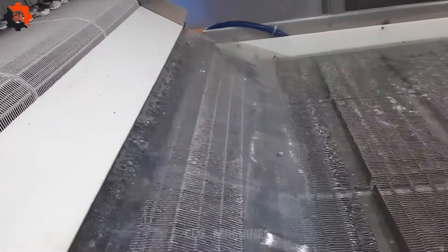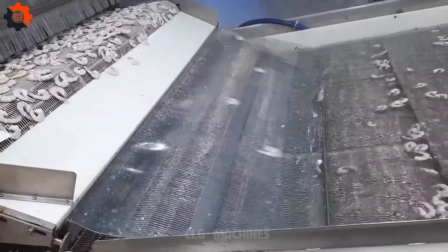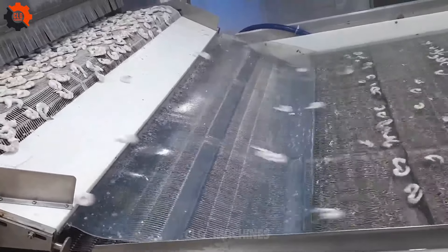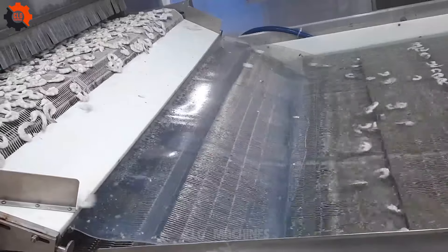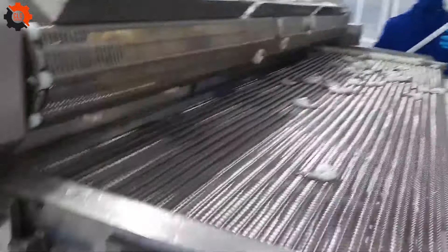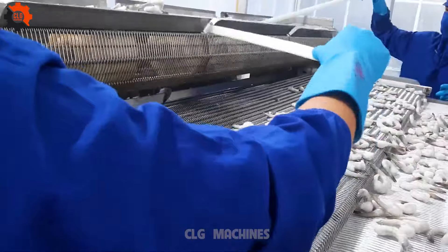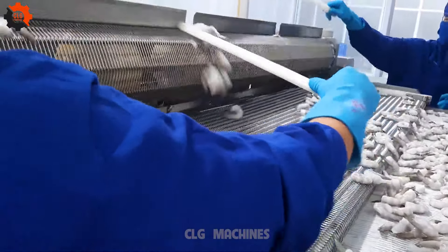If efficiency had a face, it would look like these mass production machines. They make multitasking seem like a walk in the park, juggling tasks like a circus performer on a unicycle. It's like they have a PhD in productivity. These machines are the superheroes of the manufacturing world, making the rest of us feel like we're stuck in traffic while they're cruising on the expressway to success.